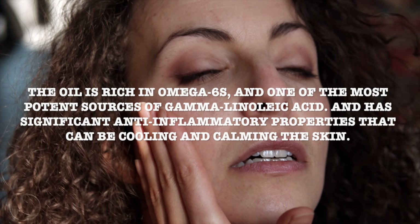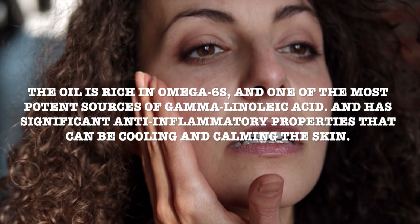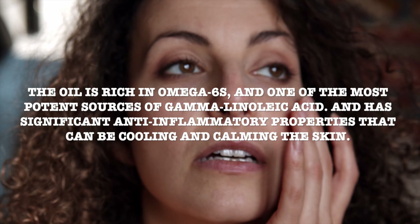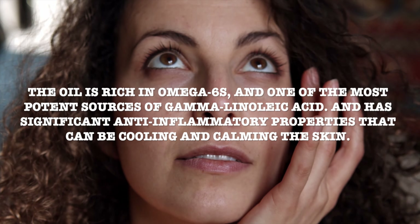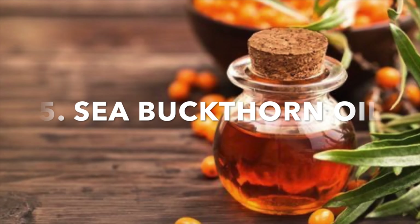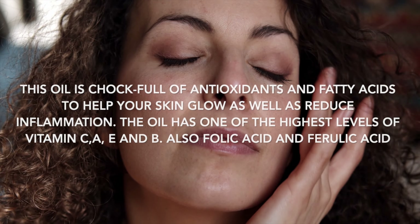Number four: evening primrose oil. This oil is rich in omega-6s and is one of the most potent sources of gamma-linoleic acid. It has significant anti-inflammatory properties that can be cooling and calming for the skin.